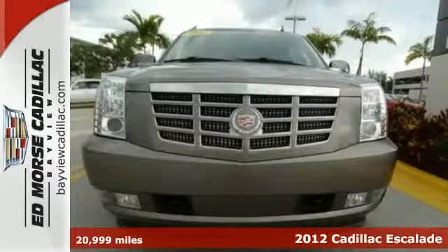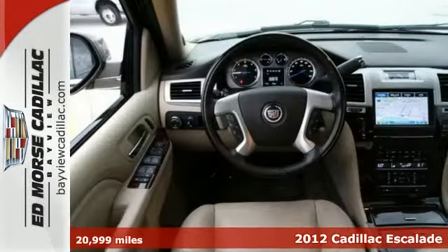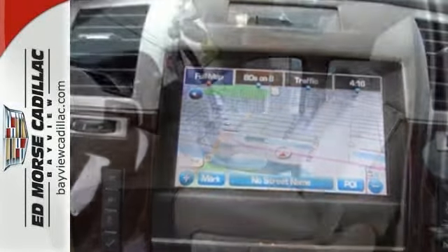It's a 2012 Cadillac Escalade, creating the best of luxury, power and performance. This Escalade comes with adjustable pedals, heated and ventilated leather seats, and climate and cruise control.